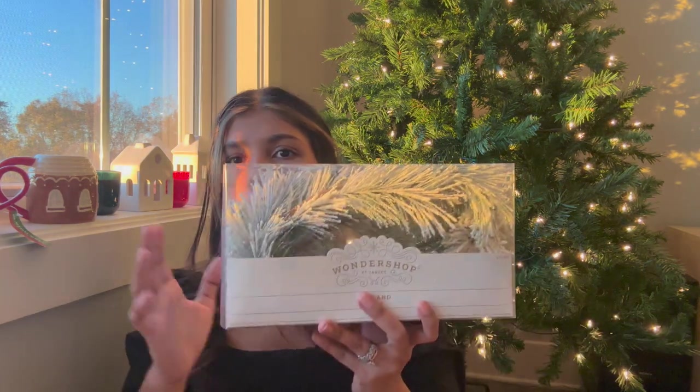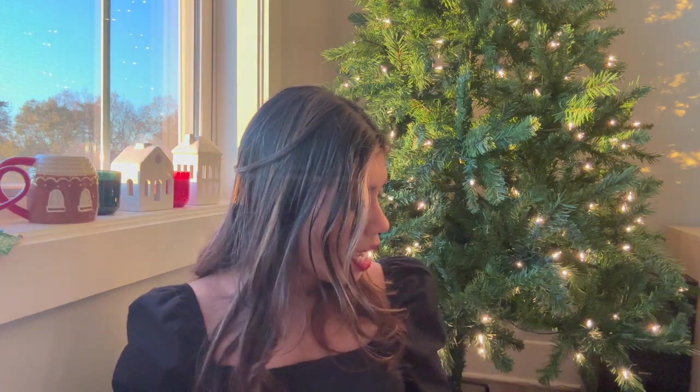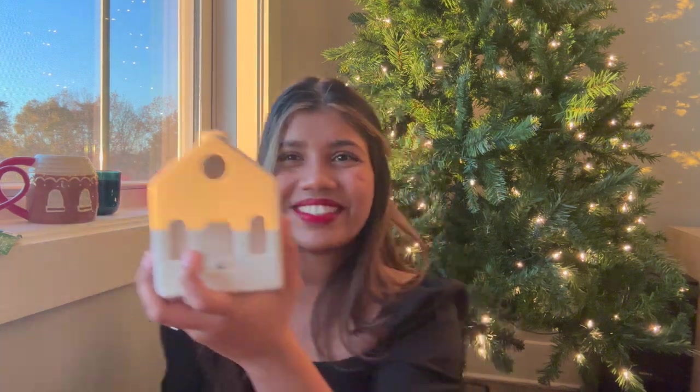The last thing from Target is this flocked garland for $10. I was originally going to get a plain green garland, but my friend Julia suggested that since my tree is already green, I should do a nice flocked garland along the windowsill or TV stand for variety — and I totally agree with her. I'm not sure if it'll be long enough, but I can always go back for more, though Target seems to be running low on Christmas decor every time I go.